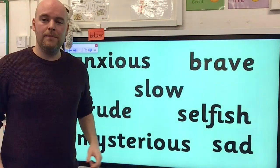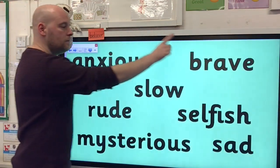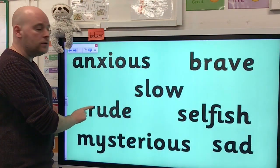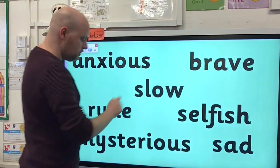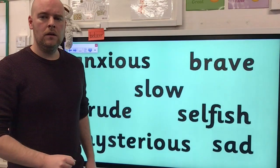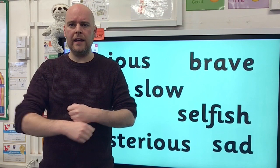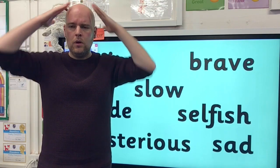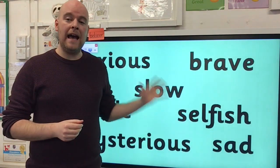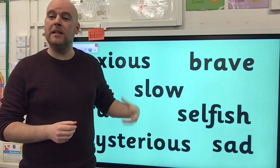Let's get started. Let's see if we can read these words on the board. Are those words verbs — doing words — are they nouns, or are they adjectives? Well done if you said that all of those words are adjectives. They could be used to describe things, and normally describe a noun.